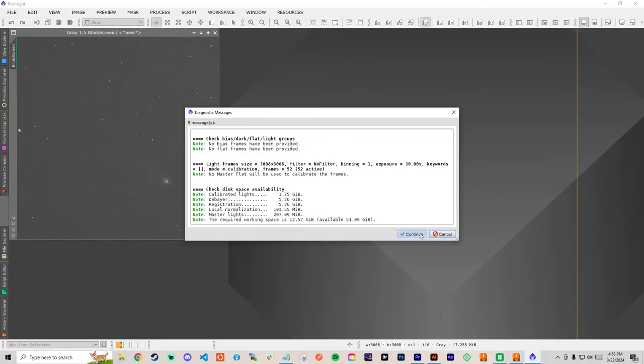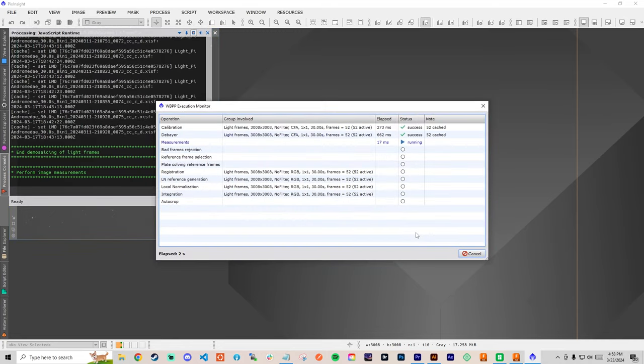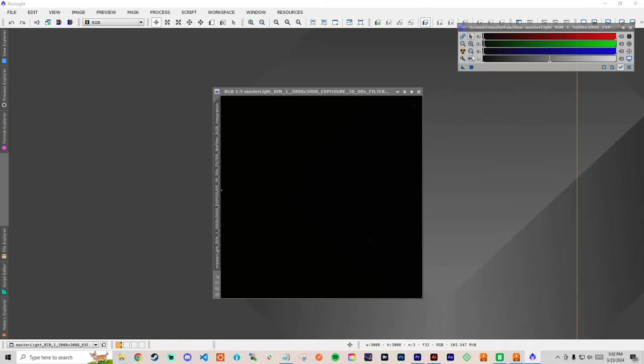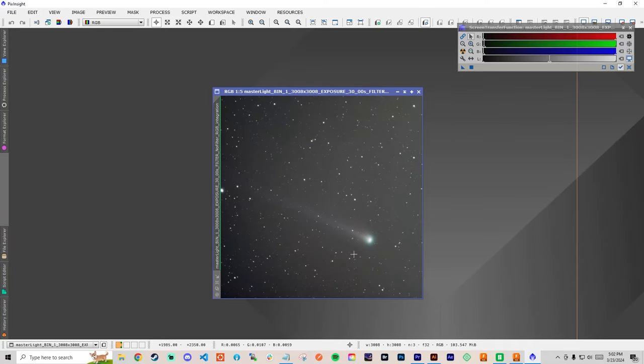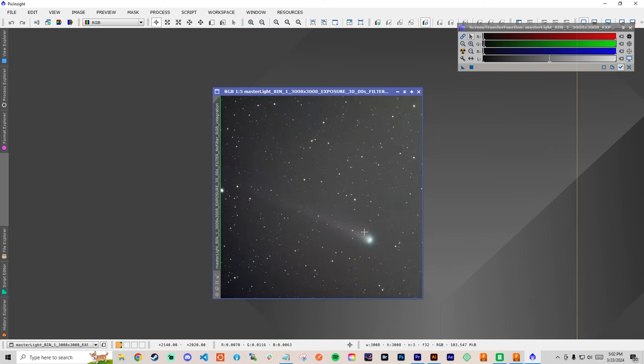Run Weighted Batch Pre-processing, which will take anywhere from around 15 minutes to a half hour depending on how many exposures you have. Once the stack is completed, open up the master stack file in PixInsight and use the Screen Transfer Function auto-stretch to see the result. You should see the comet and the stars as expected. The only thing is that the core of the comet might look a little weird, because the stars were aligned but the comet was moving against the background.